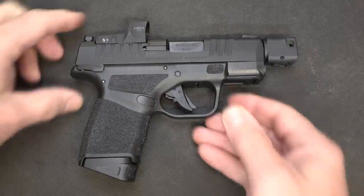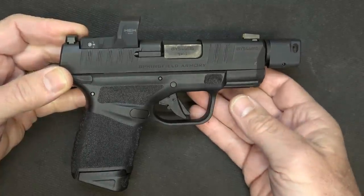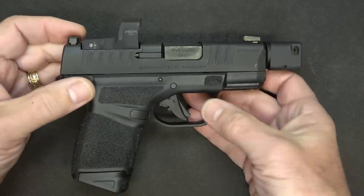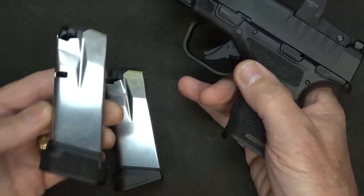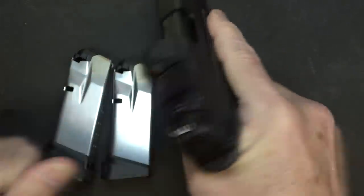This is the new offering from Springfield — just an upgraded version of the regular Hellcat. The frame and everything are the same; most of the changes are done to the top, and there have been advancements with the trigger. Let's go ahead and drop the magazine — you have an 11-round magazine, and the gun is unloaded.